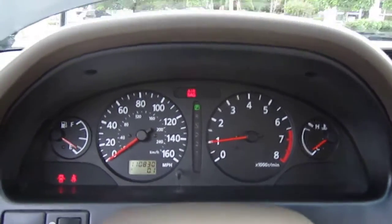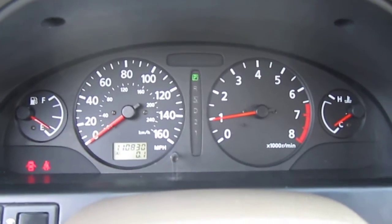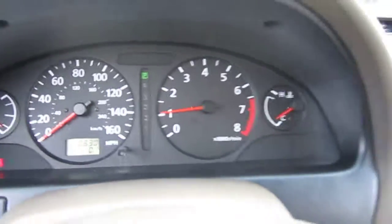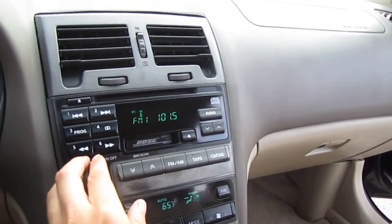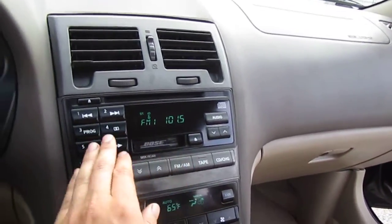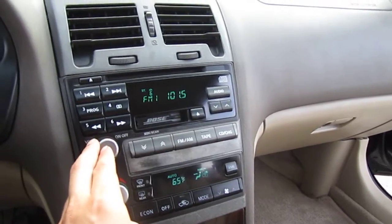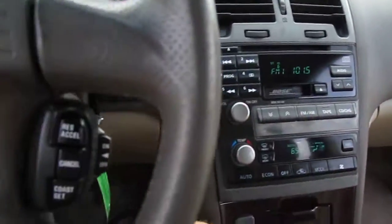It starts right up — it's a turnkey car, ride and drive. 110,000 miles, no warning lights at all. That Nissan Maxima power — the V6 really just gets up and goes. The sound system is great; it has a Bose sound system and the radio works great. The AC is ice cold.